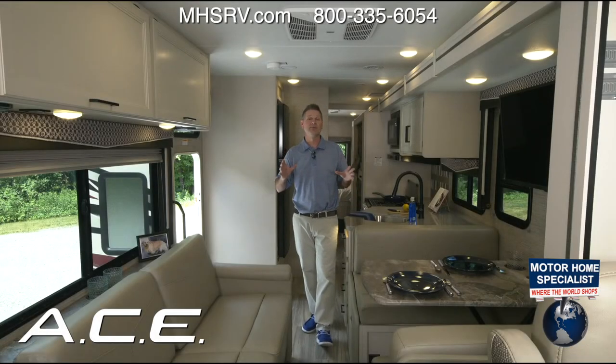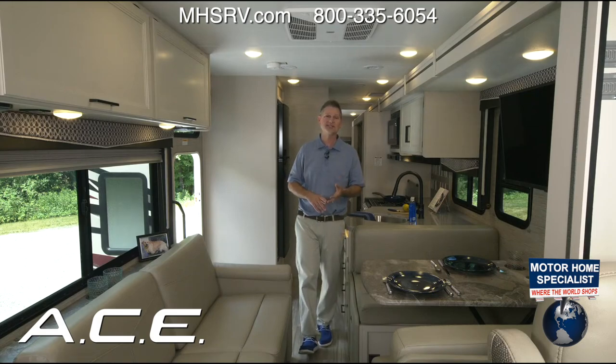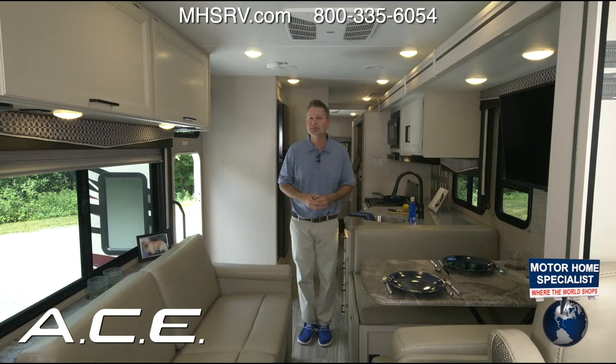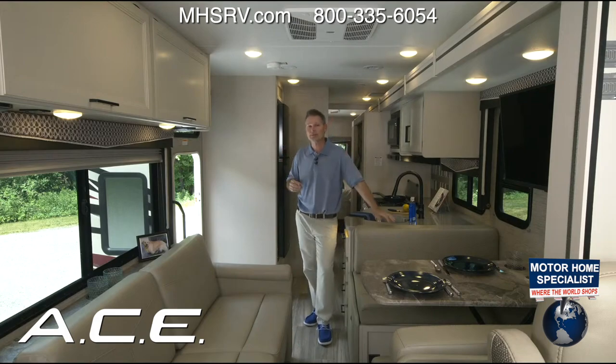We are coming to you live from the Thor Motor Coach studio headquarters, and the star of the show is the 2023 Ace. We are broadcasting live to all Thor Motor Coach social media sites and simultaneously to Thor Motor Coach dealers around the globe. Wherever you are watching, however you are watching, thank you for being here — you are going to love the 2023 Ace.